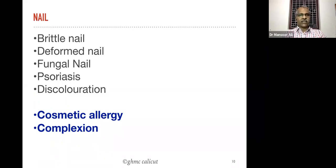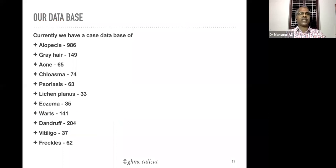These are all the things we are going to discuss and that we are doing in the cosmetology OPD of the Government Homeopathy Medical College, Calicut. We have a very good and large database of cosmetology cases.